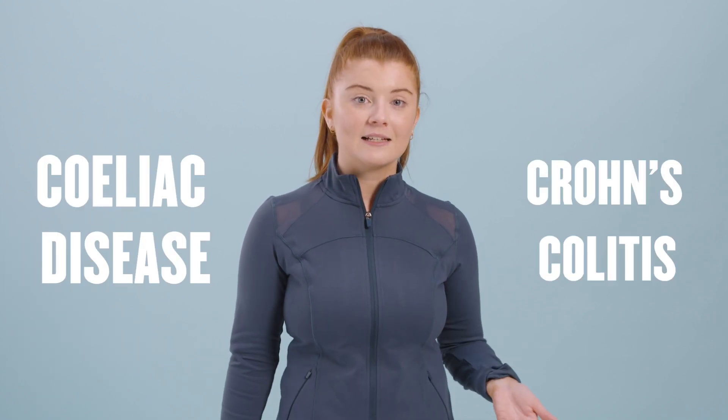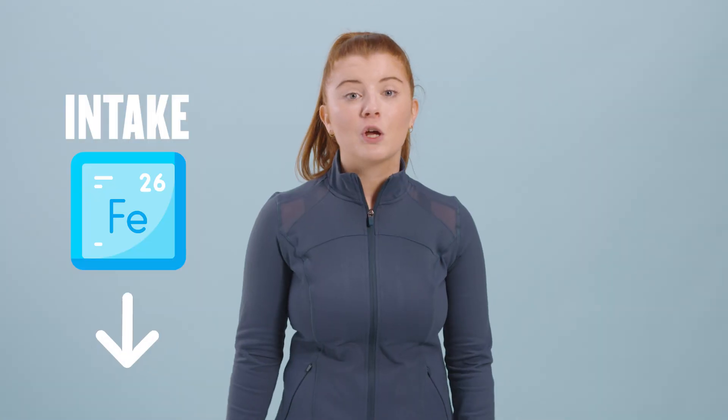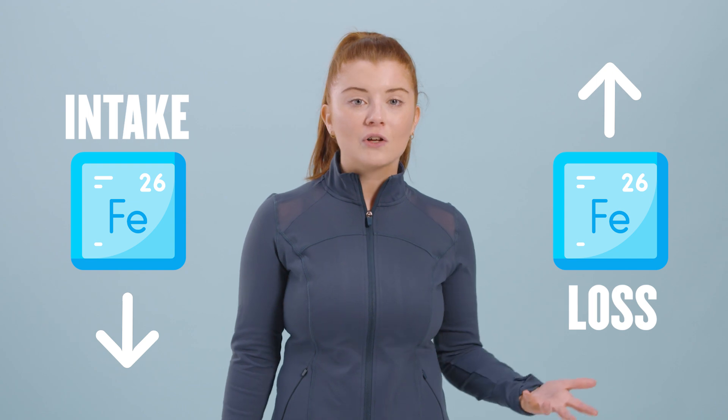People who have gastrointestinal disorders such as celiac disease or Crohn's and colitis, as they may be following a restricted diet or experience malabsorption of iron, or iron blood loss in the gastrointestinal tract, may be at risk of iron deficiency. The combination of low iron intake and high iron loss can lead to negative iron balance. It can be tough to get the iron you need per day through diet alone, particularly if you're following a flexitarian diet and not eating some of the richest sources like red meat.